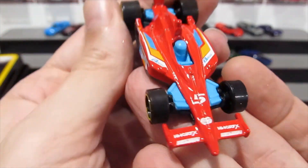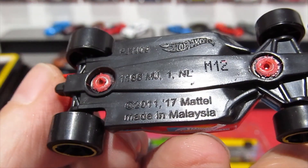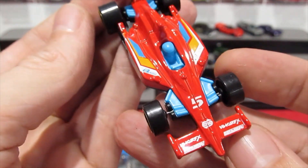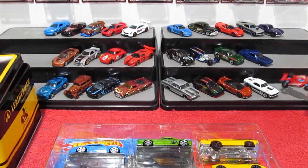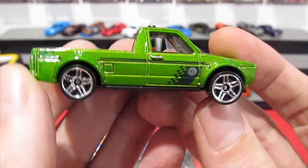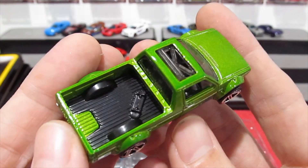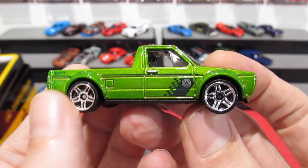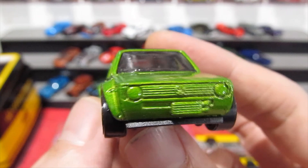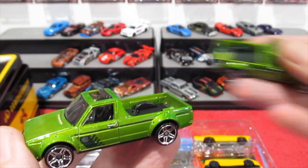Here we have a Formula 1 race car — it doesn't actually say what this is but it's a Formula 1 racer of some description, in red. And we'll go for this one first — you would have seen this maybe two or three weeks ago: the Volkswagen Caddy in lime green with a skateboard in the back, Volkswagen logo on the side, very cool car with the front-mount intercooler. Very cool — there's the one from the other week.